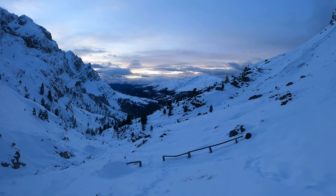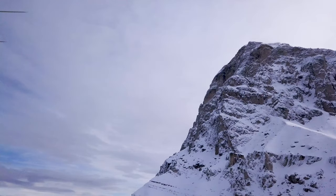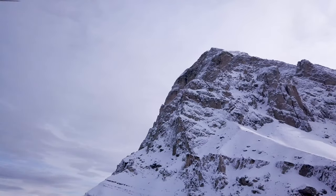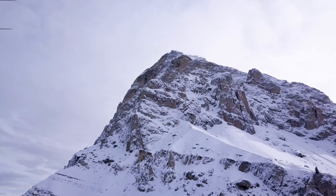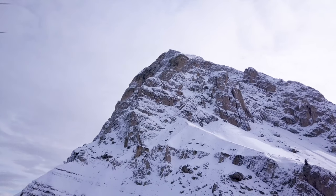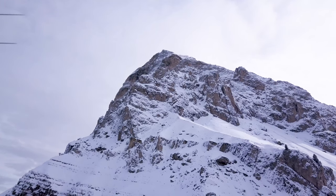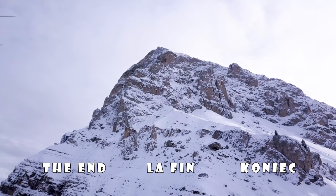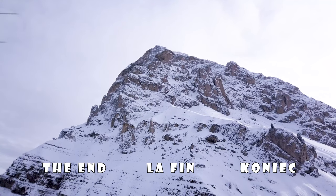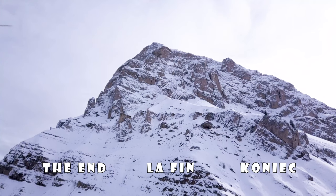Bob called the taxi man and said we would be down in an hour, which I think is a little optimistic. But at the end we were only five minutes late. Bob had me running through the deep snow because I was scared to be left on my own in the snowy forest and I was trying to keep up with him. Thank you for watching — we hope you've enjoyed the video. What a great day!